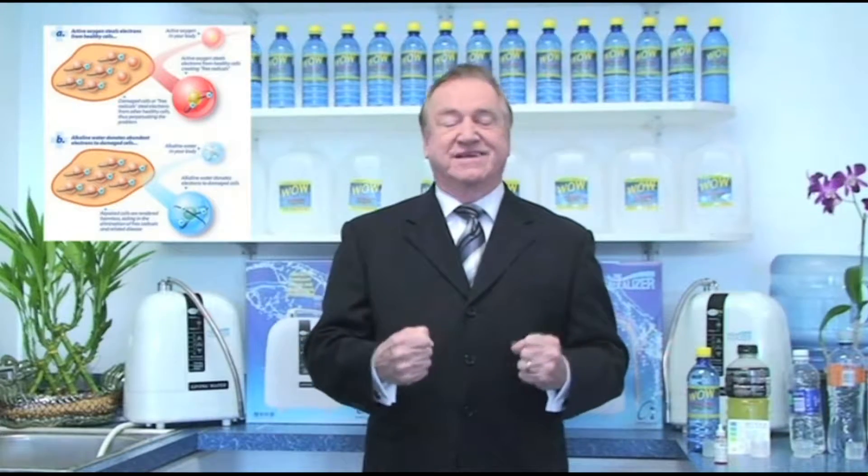They told me that this water was smaller in size, goes through your body twice as fast, it's more absorbable, more permeable, actually breaks into the cellular barriers, the brain cell barriers, feeds the cells, cleanses the cells, energizes and oxidizes your system.